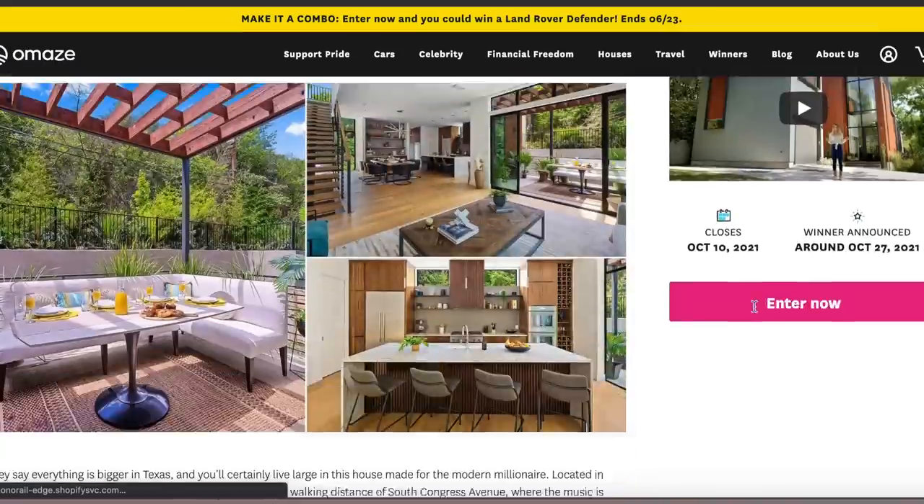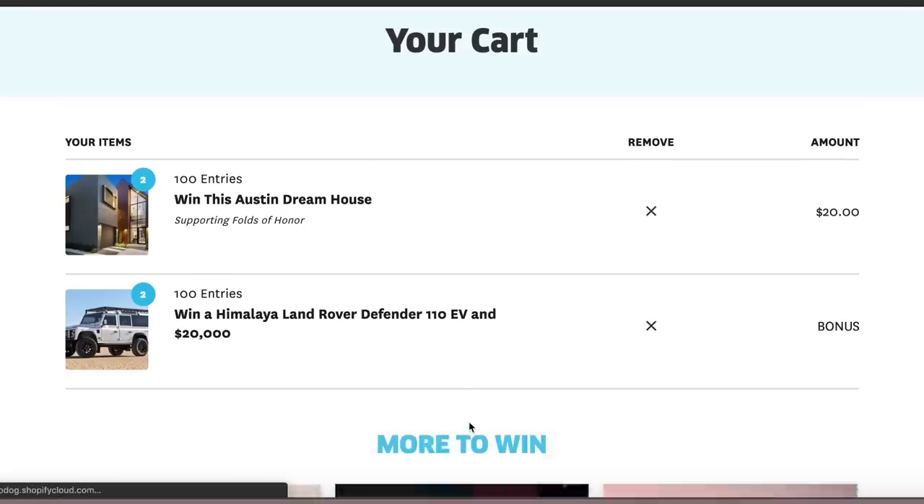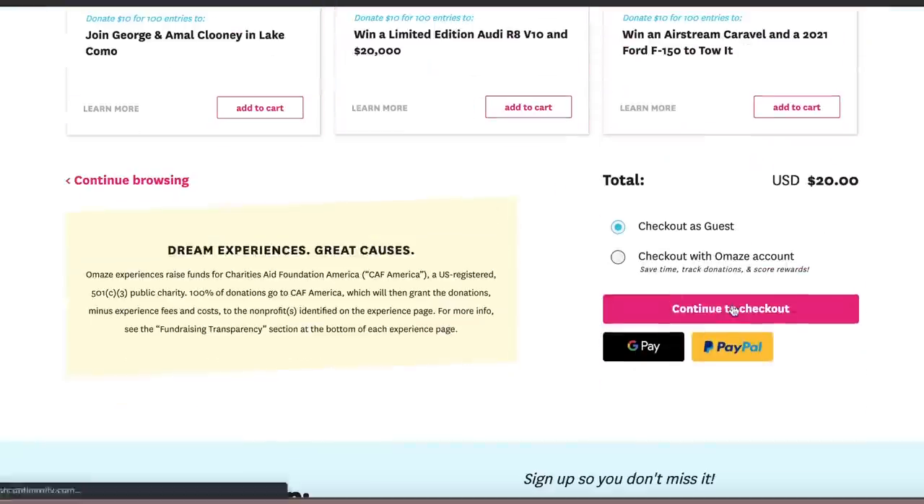The charity that Omaze is supporting with this campaign is Folds of Honor. Folds of Honor is a non-profit organization that provides educational scholarships for spouses and children of America's fallen and disabled service members. Their education scholarships support private education tuition, homeschooling, and tuition from grades K-12, and higher education tuition assistance for spouses and dependents. To date, they've awarded over 20,000 scholarships across all 50 states in the U.S., as well as Puerto Rico, Guam, and the Virgin Islands. To potentially win a dream home in Austin, Texas, or over a million dollars cash, be sure to click the link down below or go to omaze.com/AnnaliseWood.